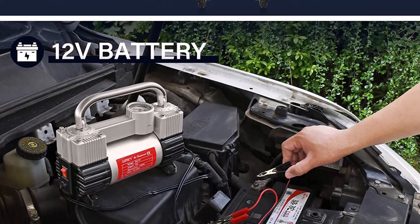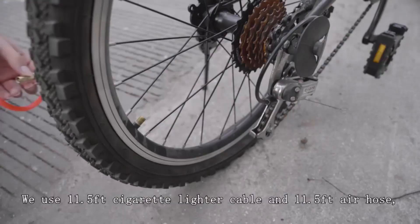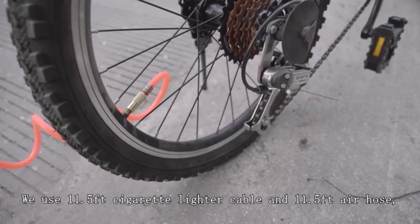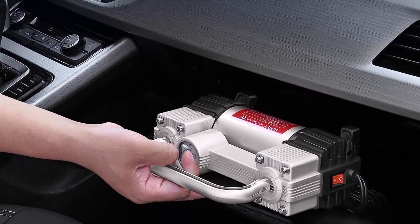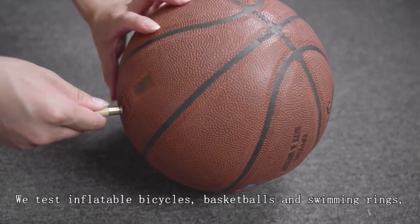What we like about it: Heavy duty double cylinder design takes about 2 minutes to inflate a tire. Usable with other inflatable objects and vehicles. Sufficiently stable rubber feet. 7 pound weight coupled with a compact frame. Additional accessories like battery clamps and inflatable adapters. What we don't like about it: Small motor tends to encounter difficulties during extended use.